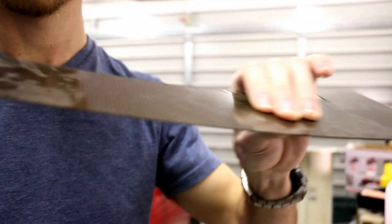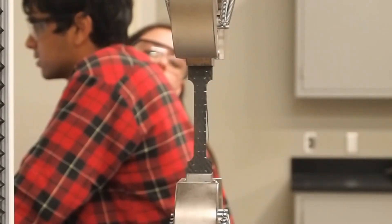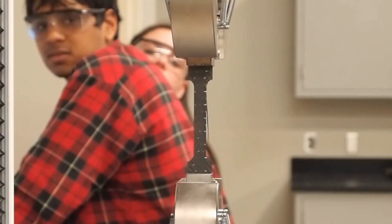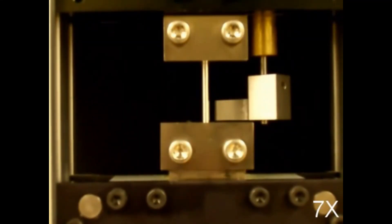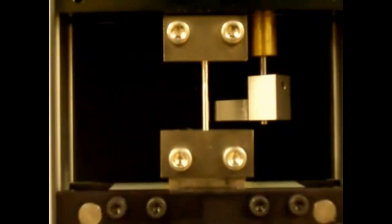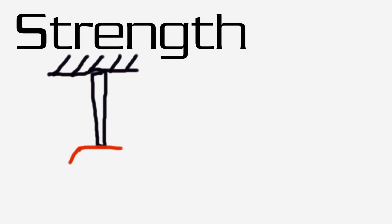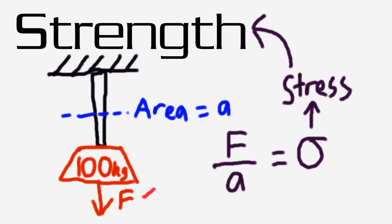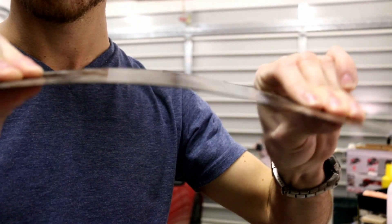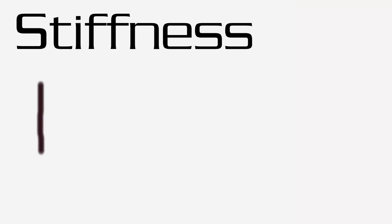Strength is the ability of a material to resist a force. If you apply a force larger than the strength of the material, the material will break. It is known as the ultimate tensile strength, or UTS. Strength has no bearing on how far a material will deform — it only tells you when it will break. So if you apply a 100 kilo load to something and it breaks there, you can calculate the strength. What you need to calculate how far it stretches is known as stiffness.